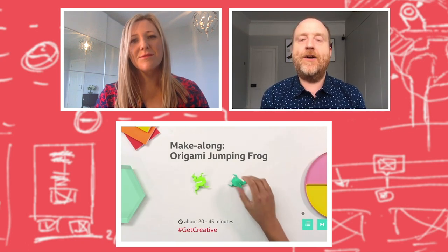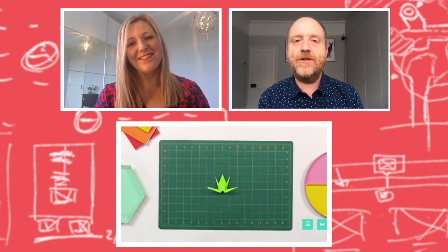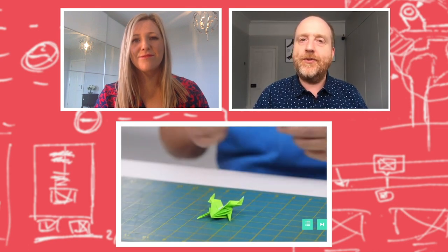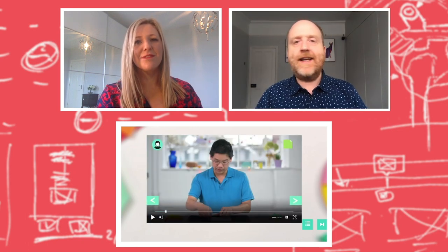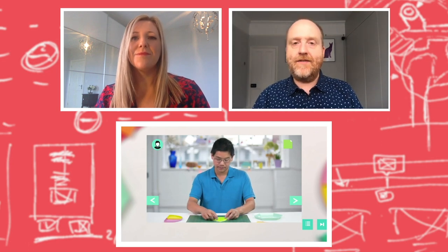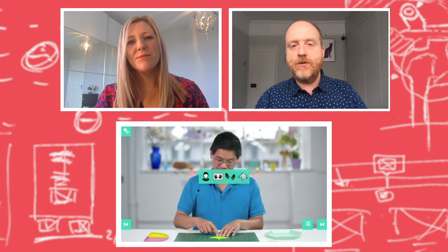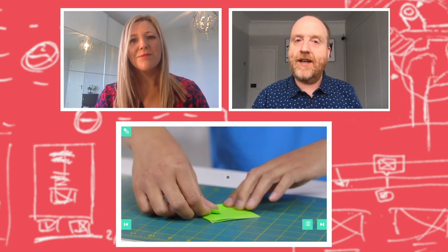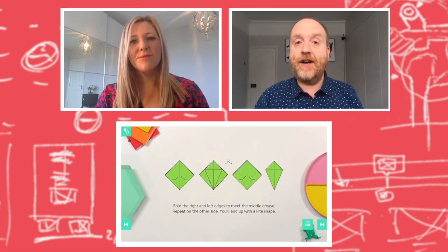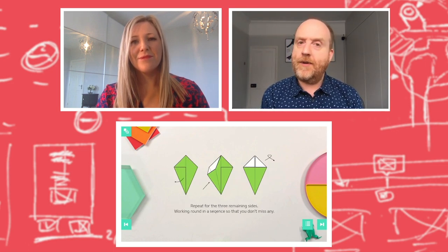That's a step-by-step tutorial — unlike a YouTube video, it doesn't run away from you. It waits at the end of each step for you to complete your folds. Using our object-based technology, you can view the guy teaching you from different angles, which can help you get your folds right. You can even flip through the whole thing as a series of diagrams. So that was our first release, probably over a couple of years ago now.